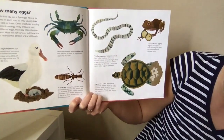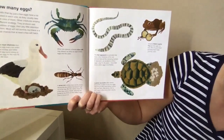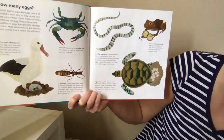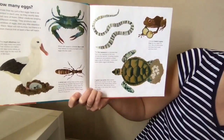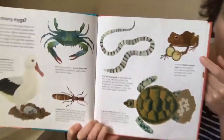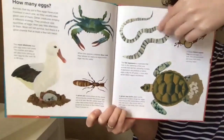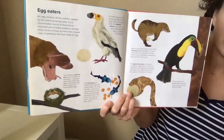The green sea turtle buries 100 to 200 eggs in the sand, then returns to the sea. And here's a pygmy frog — she lays two eggs at a time and will guard them and keep them moist. Egg eaters — what do you think these animals do? That's right, they're eating the eggs!